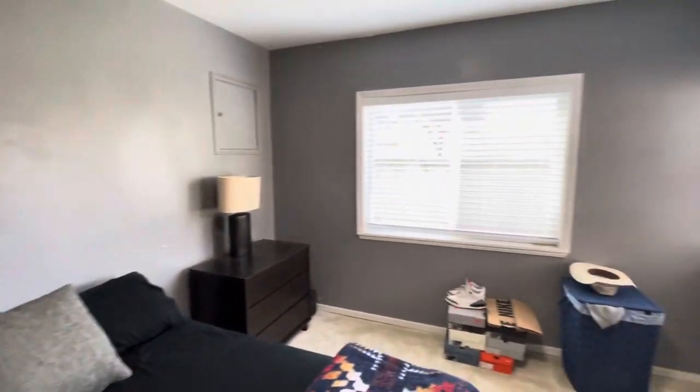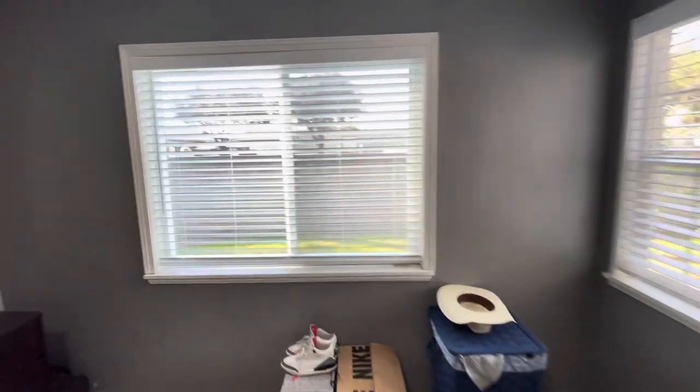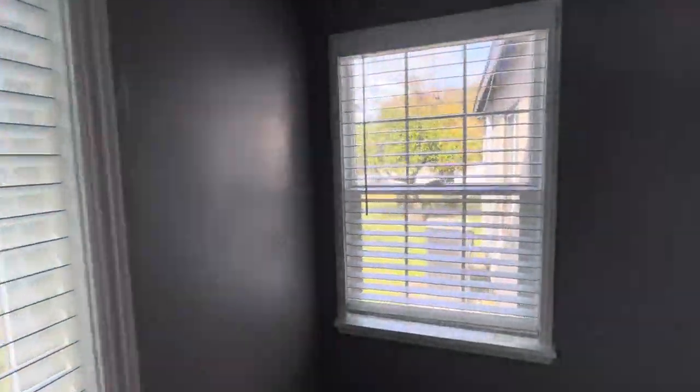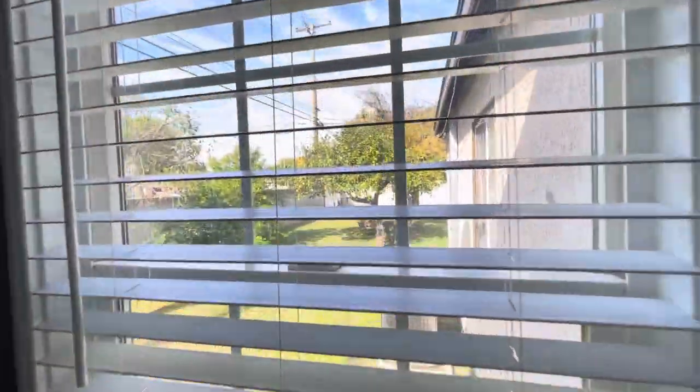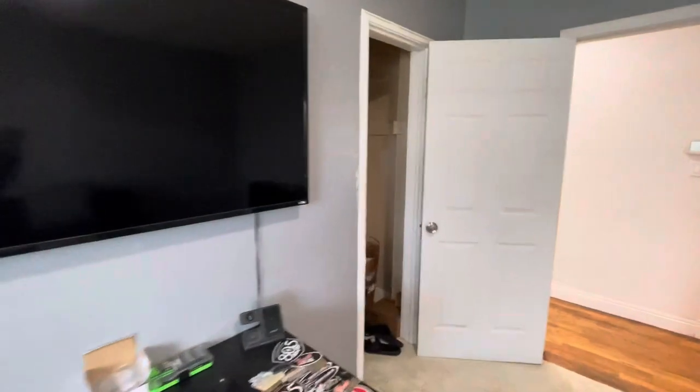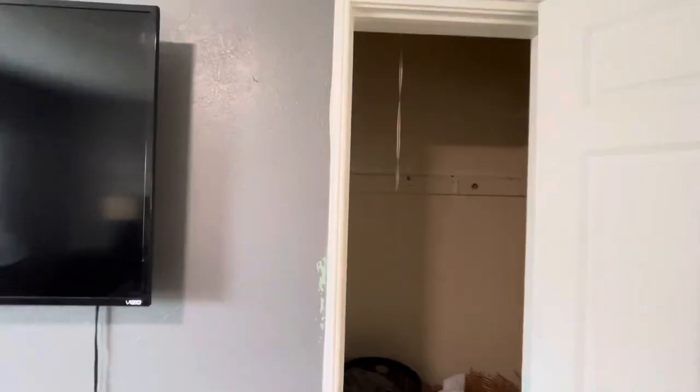The first room is a good size room. Okay, so this is the first bedroom with the closet — a little closet right here.